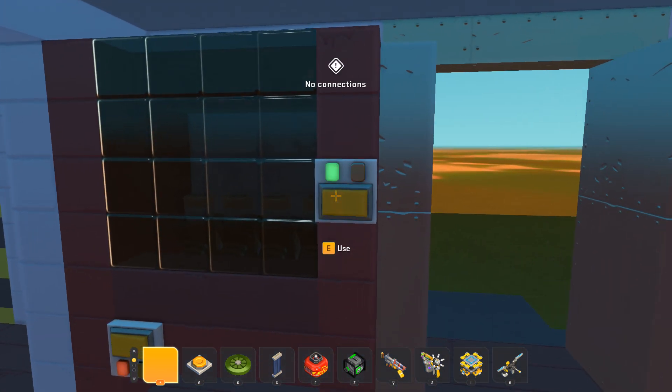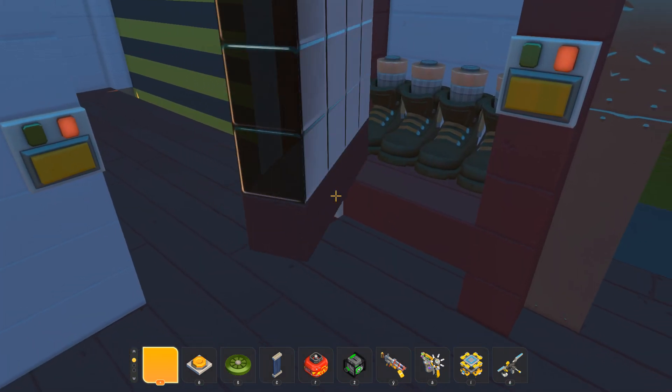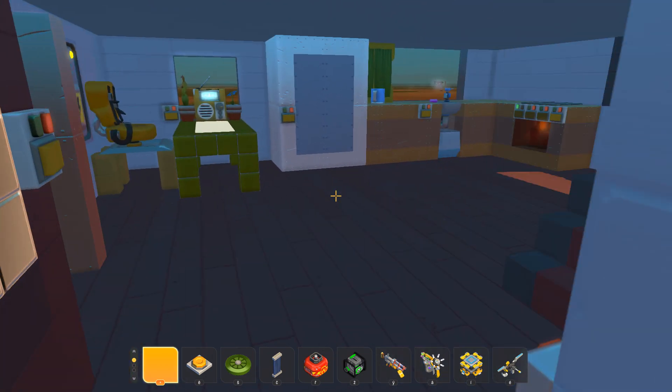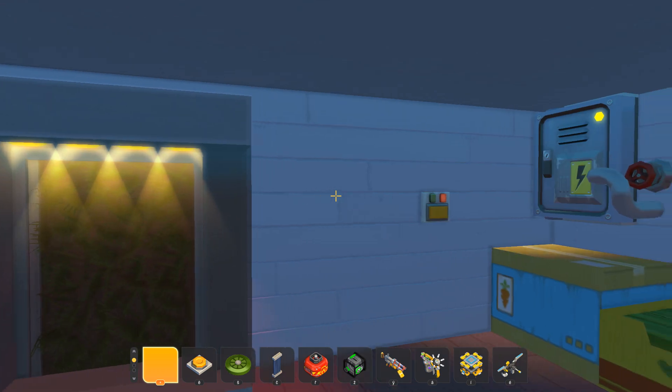We've got a shoebox here — oh, it opens, nice. I've noticed there's no living room. You've only got the kitchen here with a little table. This is a garage.